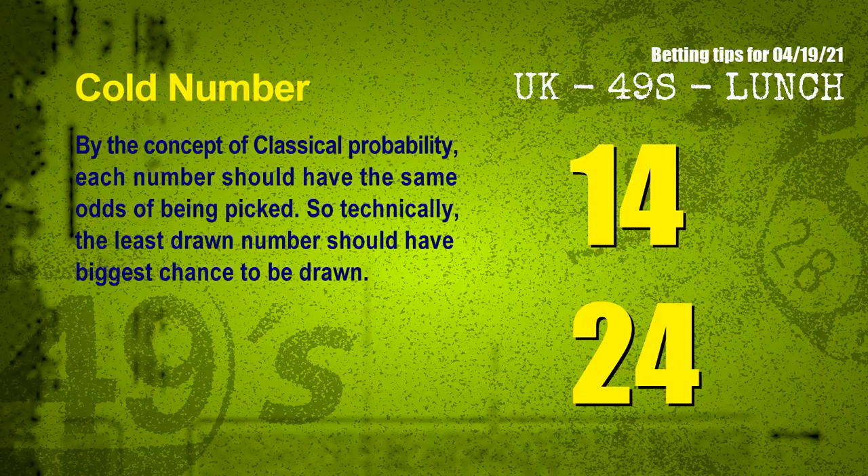At the end of this video, we have two more tips for you: cold numbers and overdue numbers. By the concept of classical probability, each number should have the same odds of being picked, so technically the least drawn number should have the biggest chance to be drawn. We count thousands of results and find out the coldest two numbers for the next draw will be 14 and 24.